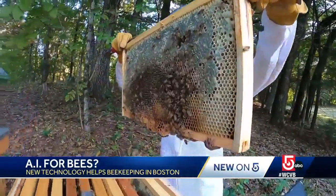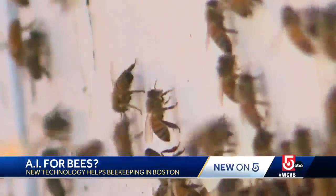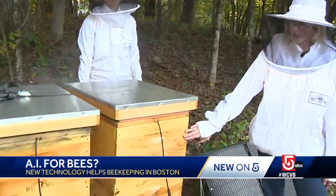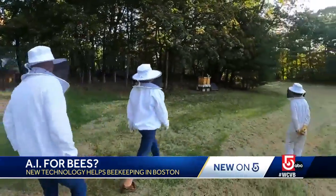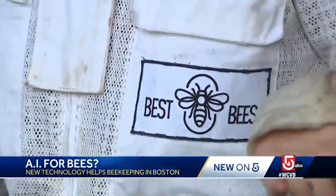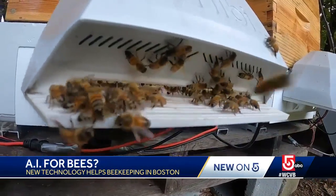Buzzing in every hive, a trove of data that could be vital to saving bees around the world. In these two wooden boxes, we have probably about 30,000 bees. At their apiary in Weston, Boston-based The Best Bees Company is taking their beekeeping service to the future with these smart hives.